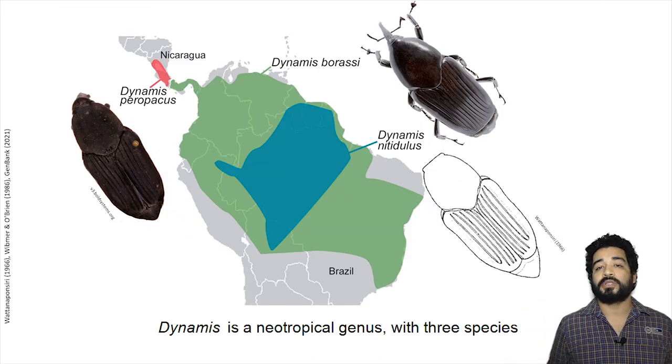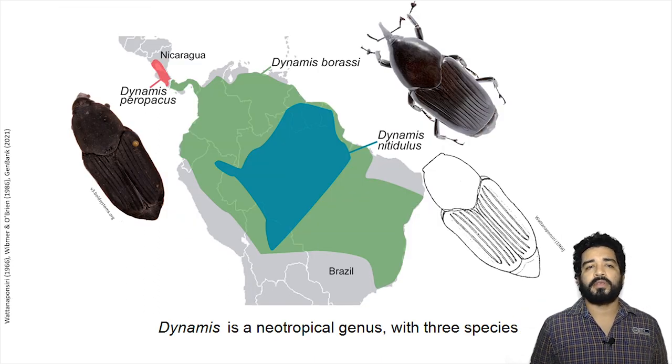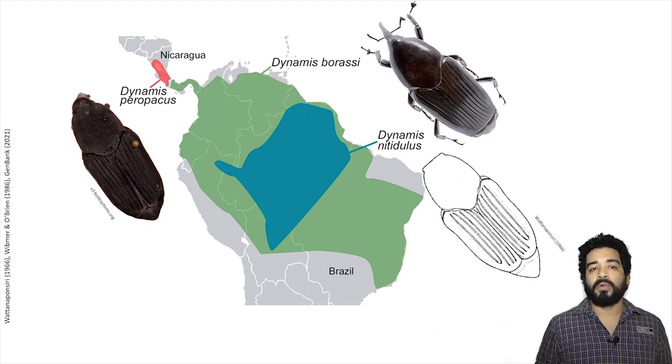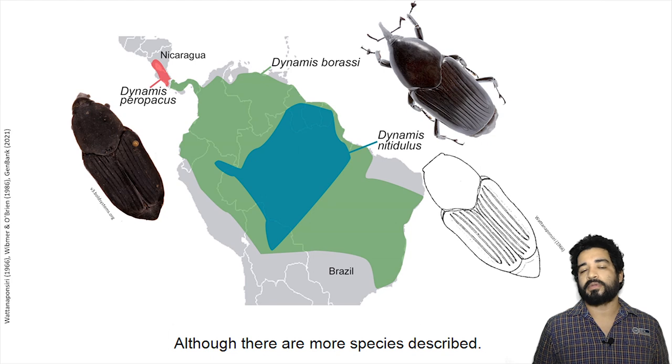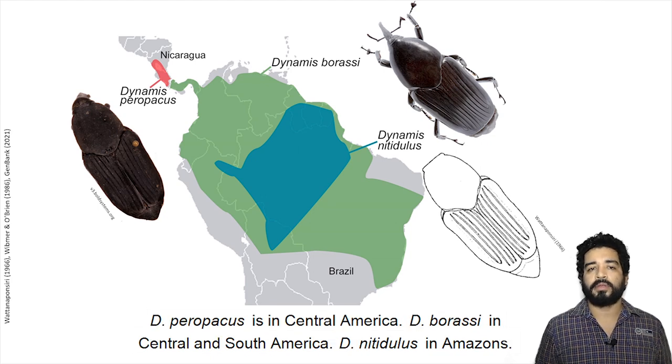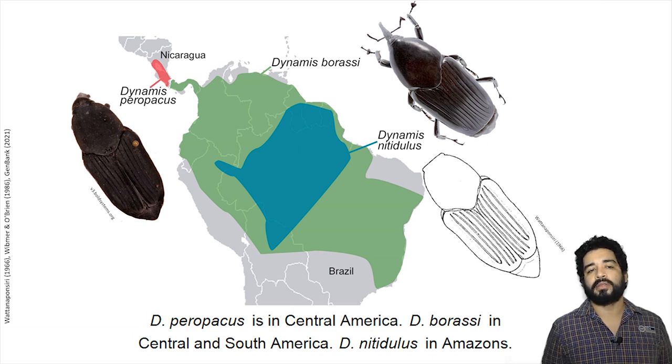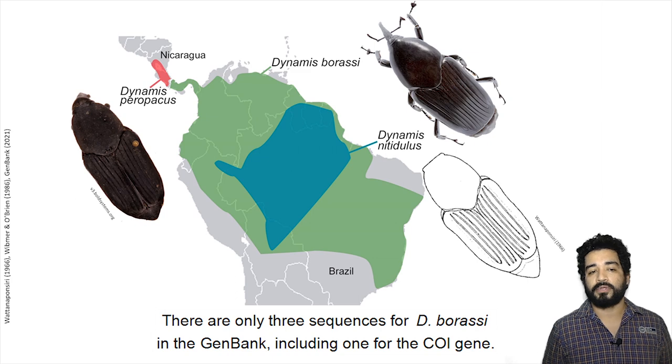Dynamis is a Neotropical genus with three species following a new taxonomy according to morphology. There are more species described: D. pilupacus is in Central America, D. boraszi is in Central and South America, and D. boaszi is in Amazonia. There are only three sequences for D. boraszi in the gene bank, including one for the COI gene.